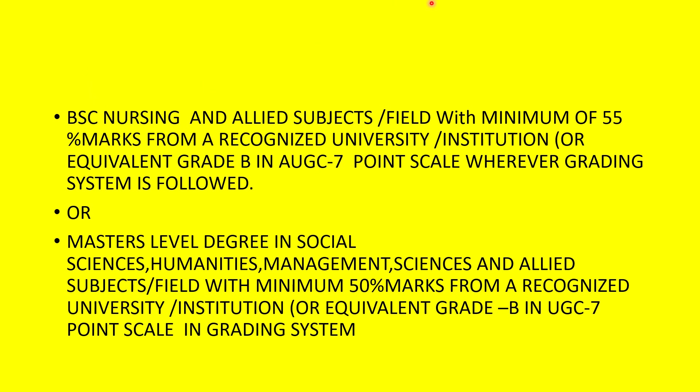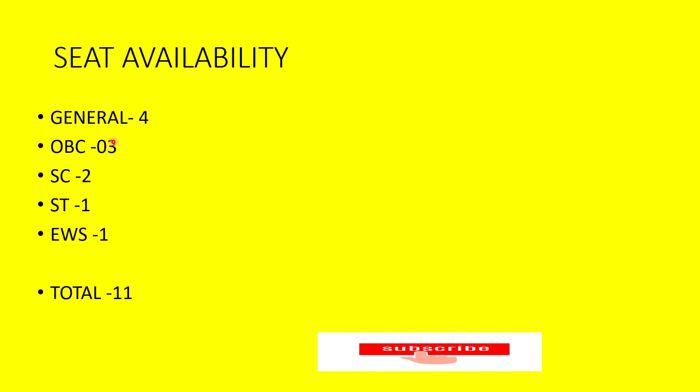Now, what if a student has finished BSc and MSc in another stream and wants to pursue a Masters in Public Health? Masters level degrees in social sciences, humanities, management sciences, and allied subjects are acceptable. For masters-level applicants, the minimum percentage required is 50%, compared to 55% for bachelor's level applicants. So for bachelors it's 55%, and for masters it's 50%.